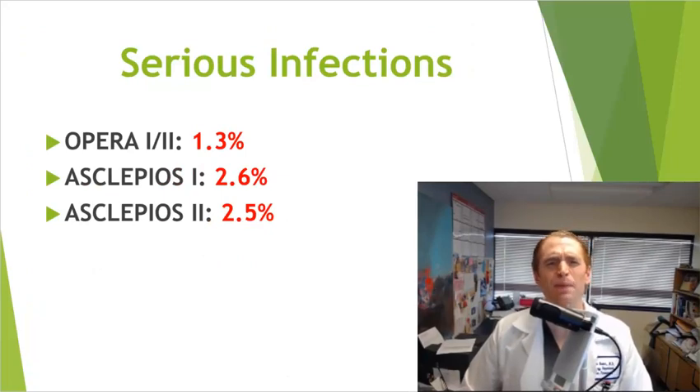If you look at the rate of serious infections, it actually seems somewhat lower with Ocrevus compared to Kesimpta. In the OPERA 1 and 2 studies combined it was 1.3%, whereas in Asclepios 1 it was 2.6% and in Asclepios 2 it was 2.5% — nearly double the rate. However, most people don't notice an increase in infections on these immunosuppressive drugs, and even if they do, they're usually mild — things like urinary tract infections, superficial fungal infections, or cold sore outbreaks. Serious infections are uncommon, and given the dosing differences, the higher rate in Kesimpta trials probably reflects patient characteristics or how serious infections were classified.